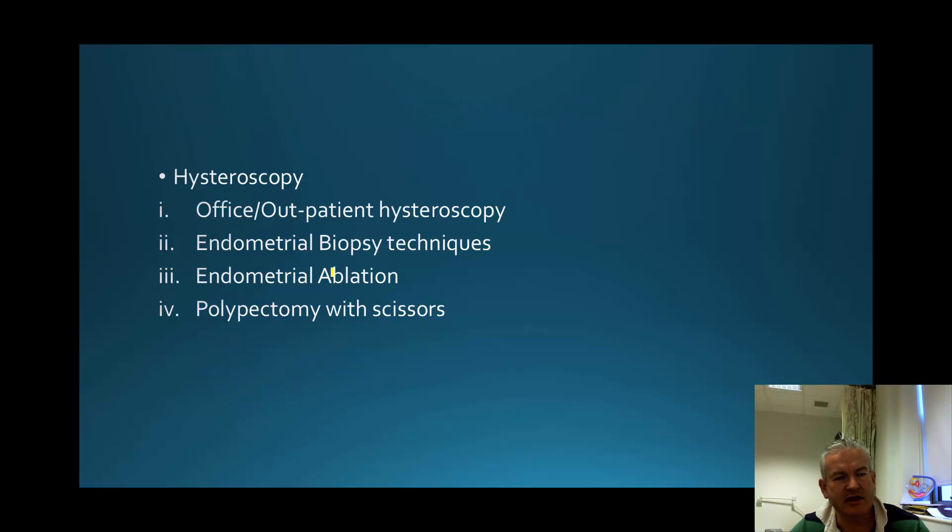For hysteroscopy, trainees finishing their training should be able to perform office or outpatient hysteroscopy, have familiarity with a variety of endometrial biopsy techniques, perform second-generation endometrial ablations, and polypectomy with scissors. Getting exposure to resecting fibroids and resecting intrauterine septums could be problematic, so offering those as part of this current course would not be smart.